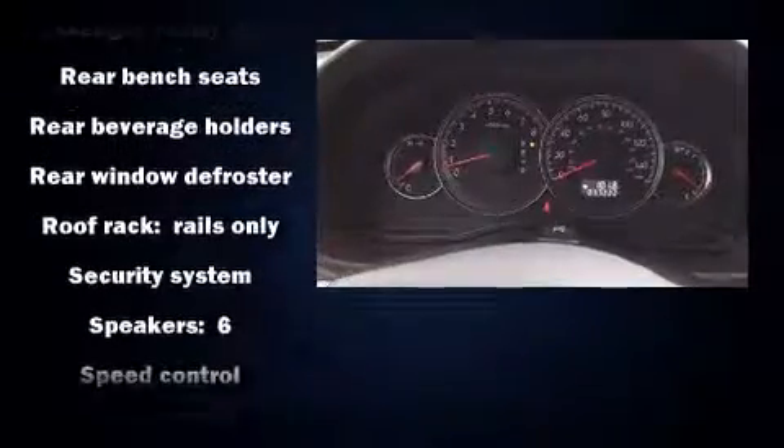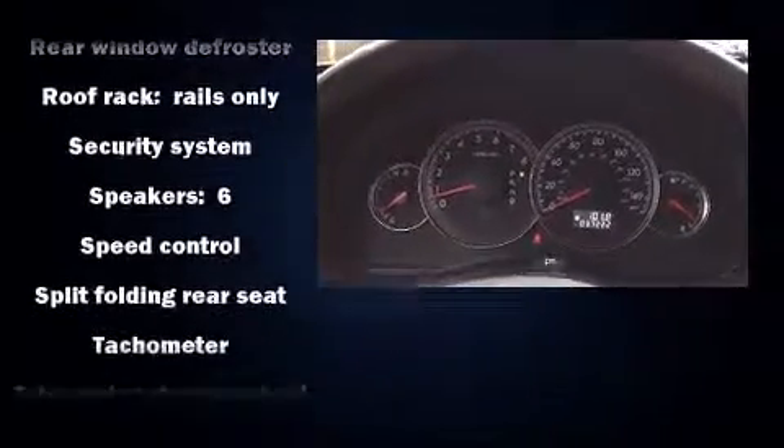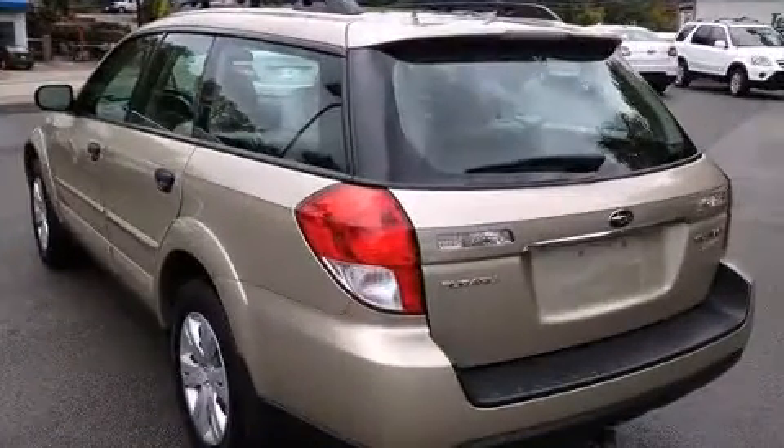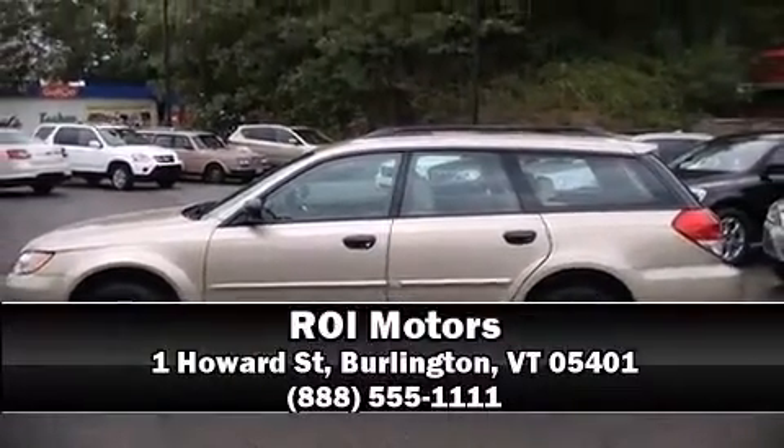It also arrives with a Carfax history report, providing you peace of mind with detailed information. Come down to our dealership. Allow us to demonstrate our commitment to excellence.